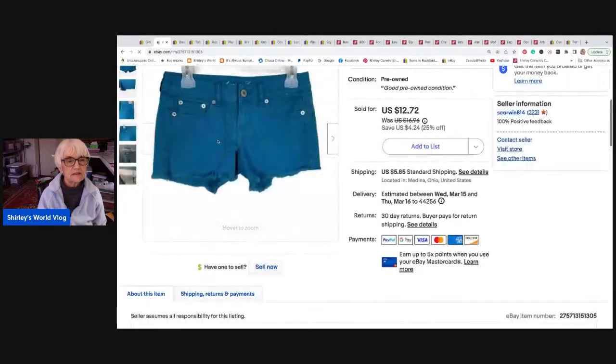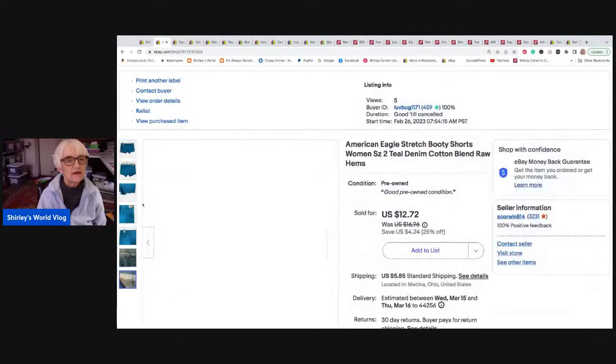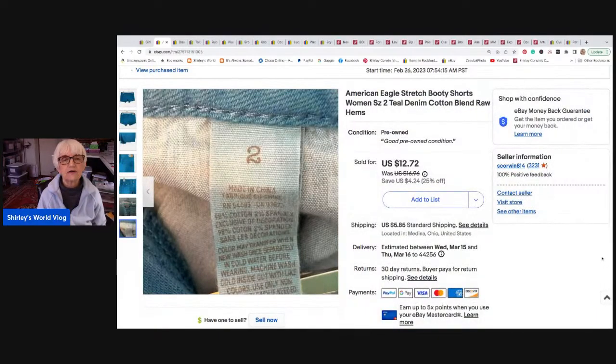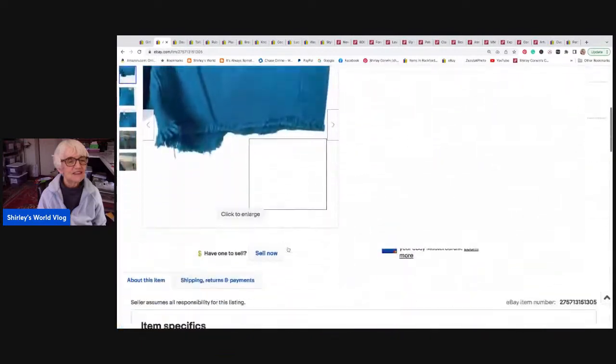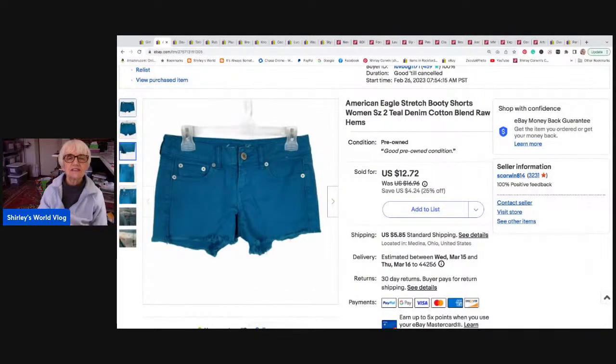The next thing is a pair of little shorts by American Eagle, size two. They're stretchy denim in a pretty teal color. I took a best offer of nine dollars for them. They went to Jacksonville, Florida.